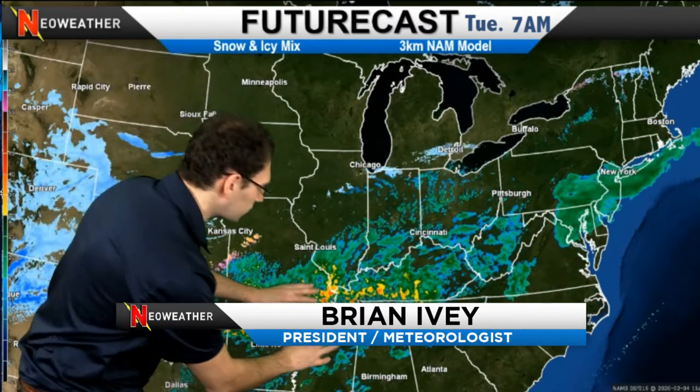It's time for another wintry mix system. Hello, I'm meteorologist Brian Ivey. Certainly an active weather pattern. We're going to start with rain and generally warm temperatures that will be surging northward, but we do have a cold front that will be dropping in during the course of the day today, dropping temperatures well into the 50s, through the 40s, into the 30s.